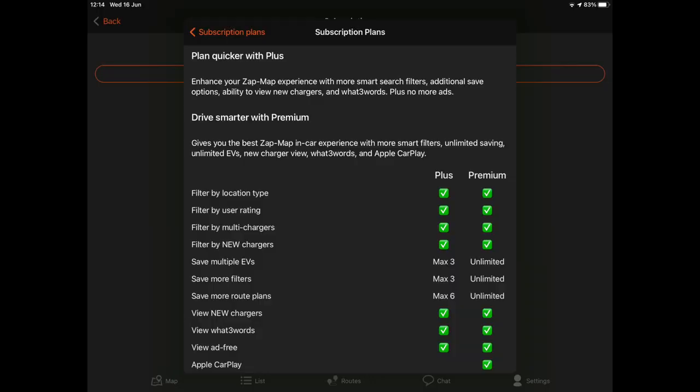When you look at the subscription plans you can click on an option and compare them side by side with tick boxes. There are two or three features that really appeal to me. The first is the ability to filter out and just find new chargers, which is really quite interesting. I'm really trying to avoid old chargers because I've found them too unreliable, whereas new chargers have been absolutely fantastic.